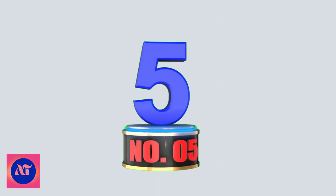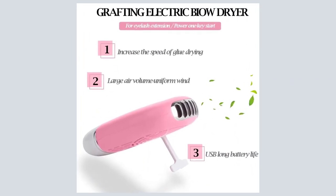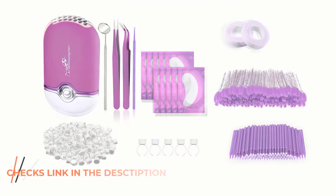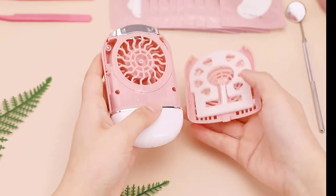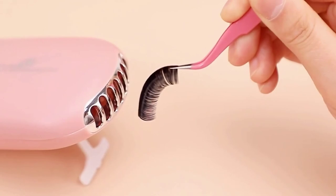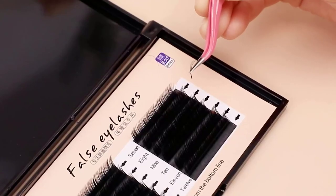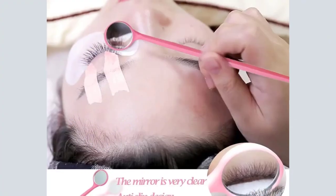Number 5: 267 Pieces Eyelash Extension Set. This set includes 1 handheld USB air conditioning blower, 1 mini grafted eyelash detail observation mirror, 1 silicone eyelash extension pad, 2 eyelash tweezers and tapes, 10 under-eye gel pads, 50 disposable eyelash brushes, 100 glue ring holders, and 100 disposable micro brush applicators. The USB rechargeable eyelash fan is designed without blades — safe and convenient — with a built-in cooling system that blows cold air to help glue-grafted eyelashes dry quickly.